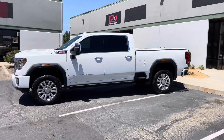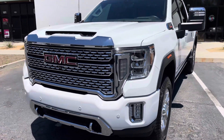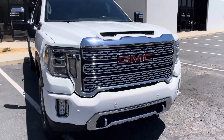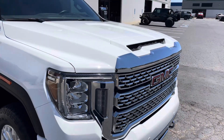2021 GMC Denali HD — I think it's the 2500. Did a full front, no fenders. PPF clear bra. Custom bumper — we bulked it in one piece. Bulked the hood.